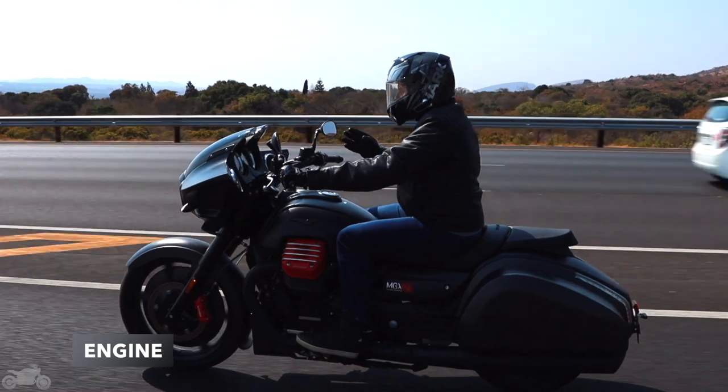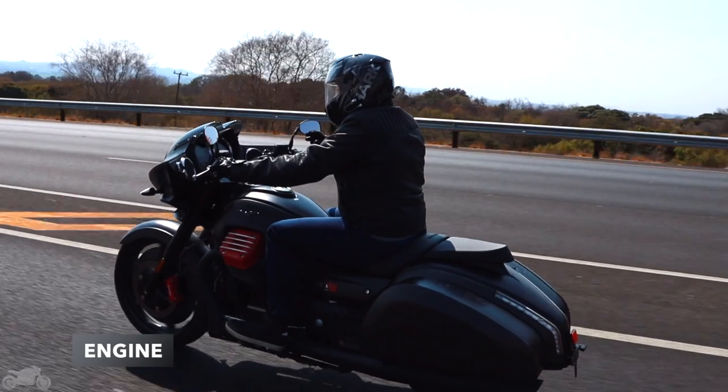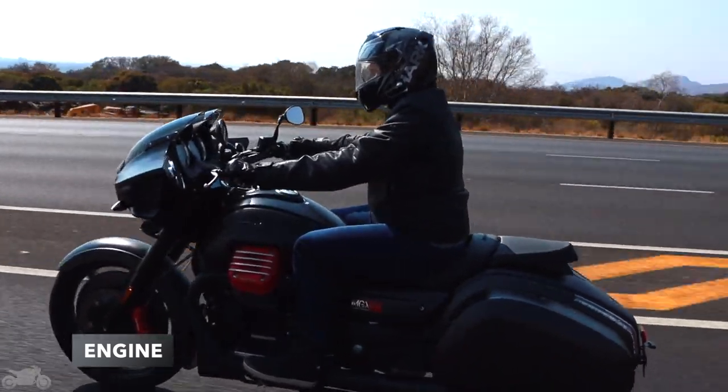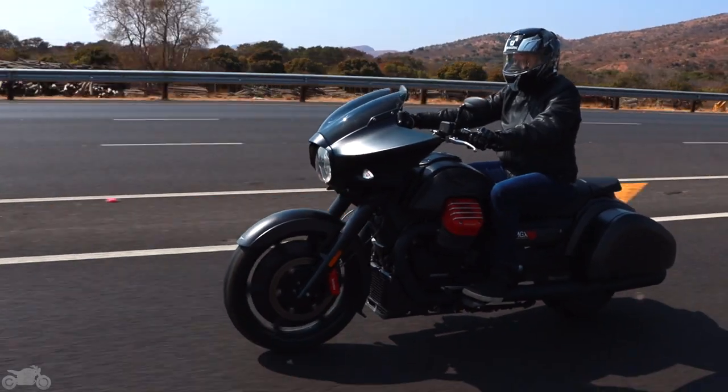The Euro 4 compliant exhaust is a bit muted, but by no means quiet. It has a lovely burble at idle that I really enjoyed. And once you start climbing through the rev range, it sounds like an excited rottweiler puppy chewing on a slipper. Take a listen.